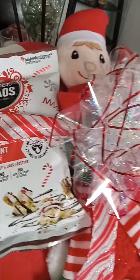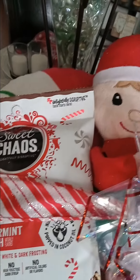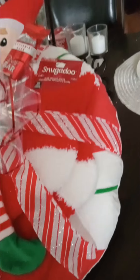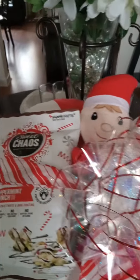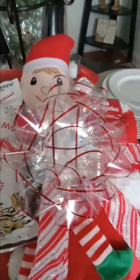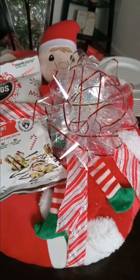I have the peppermint crunch popcorn that they got there at Dollar Tree — really nice and really nice packaging. And I got the Dollar Tree socks over here on the side. So what we have all together is a pillow, socks, the Elf, the popcorn, and the peppermint candy. The only thing I left out is that I want to put some candy canes in here somewhere.